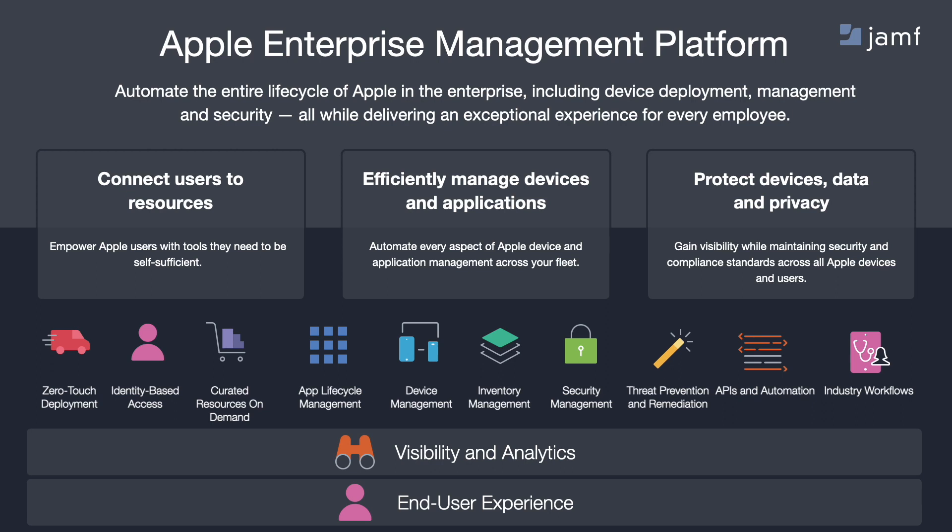In today's webinar, we'll dive into the challenges one might face when it comes to securely connecting users to resources, managing devices and apps, and protecting data and privacy. We'll discuss solutions with a combination of our products: Jamf Pro, Jamf Connect, and Jamf Protect.